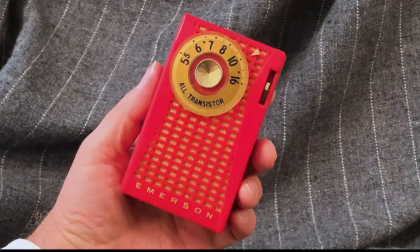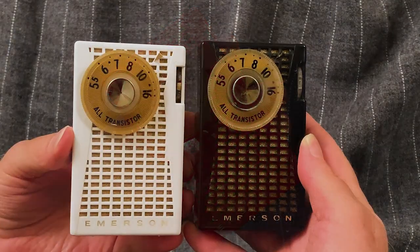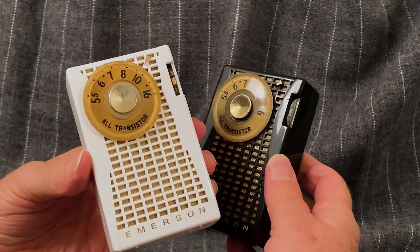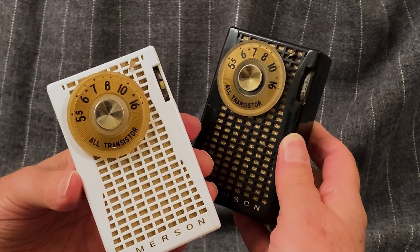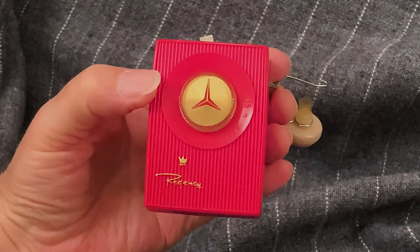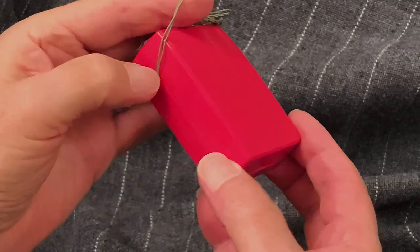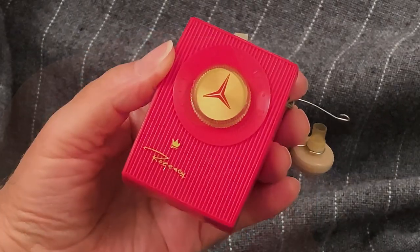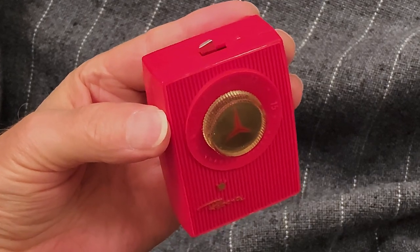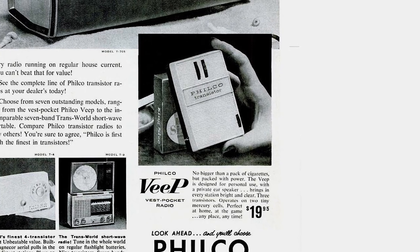Emerson deserves a lot of credit for entering the fray in 1958 with their four transistor 999 Champion model — there's a video about that radio on this channel. There were two other American-made radios that made half-hearted attempts to enter the shirt pocket market in 1958. I say half-hearted because these were radios without speakers. This earphone-only Regency shirt pocket appeared in 1958 with just two transistors. It was arguably a toy without even a volume control, just an on-off switch.